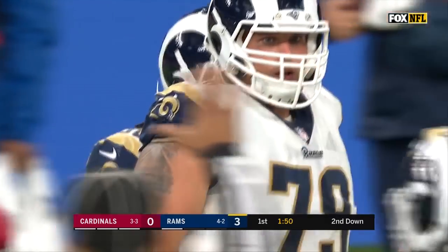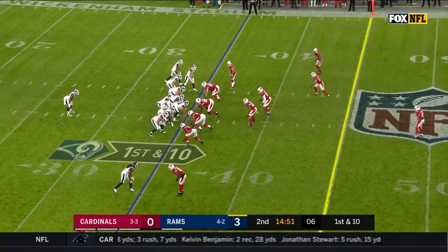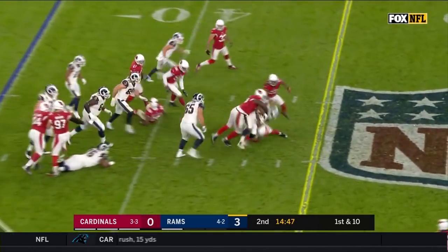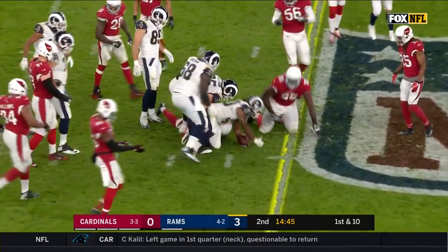Let's get an update from the sideline. Here's Christina Pink. From the 35, Todd Gurley bursts through the hole, gets about 9.